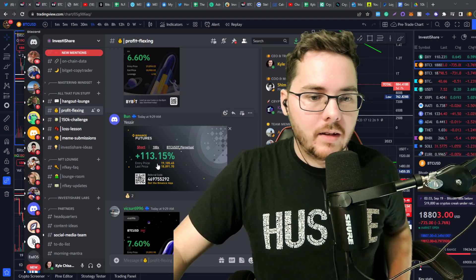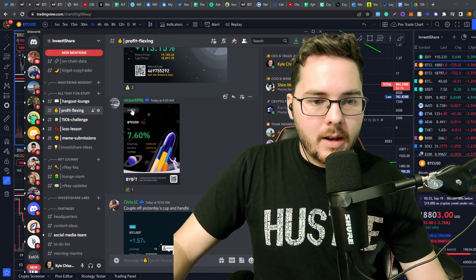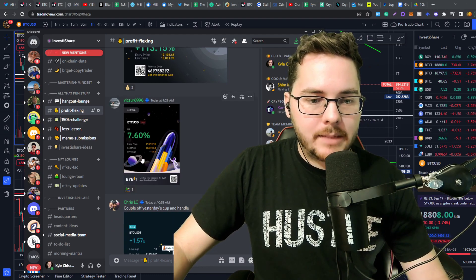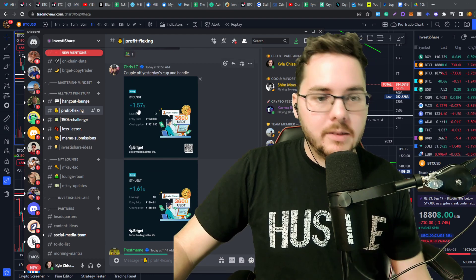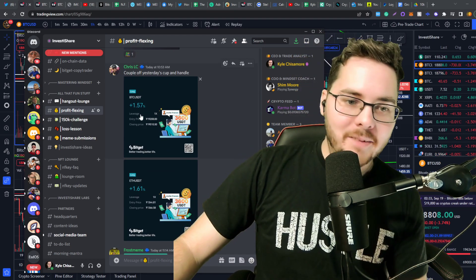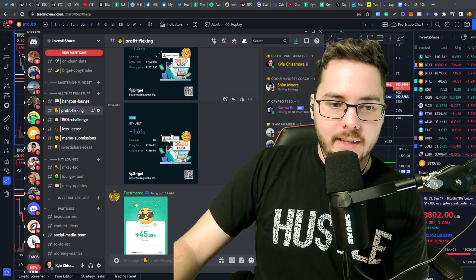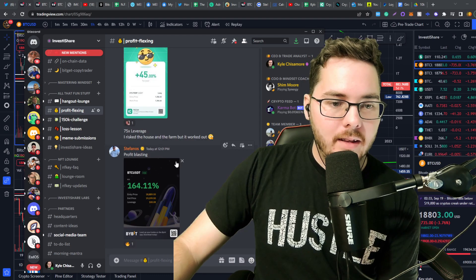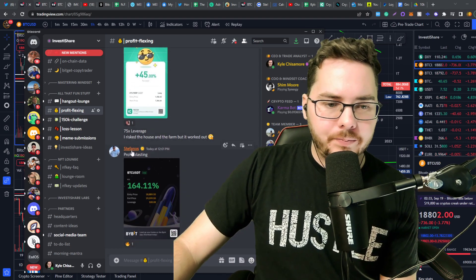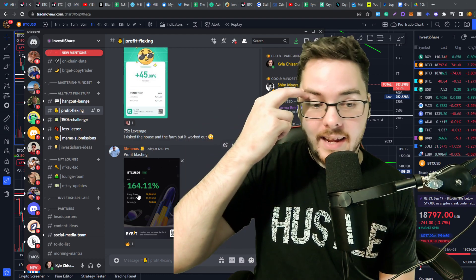Bunn made 113% gain but using 100x leverage, so be careful. Vixxr 7.6% gain using 6.5x leverage. And Chris LC, using back to 1x leverage — 1.5% gain and 1.6% gain. Frostmeme, 45% gain using 75x leverage. And Stefanos, 164% gain using 100x leverage.